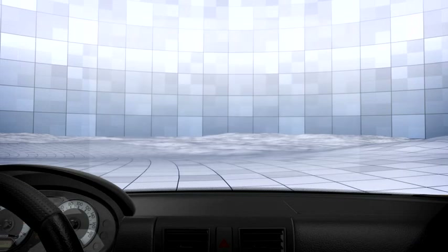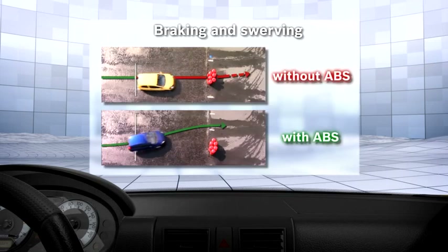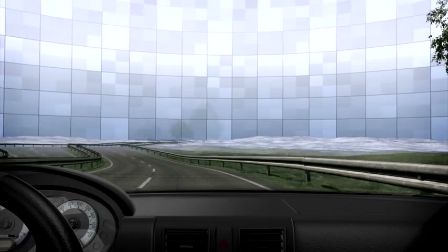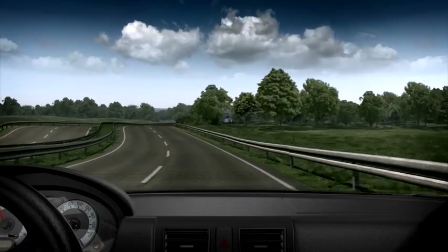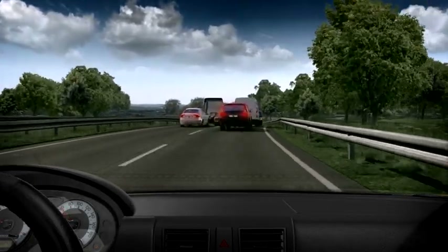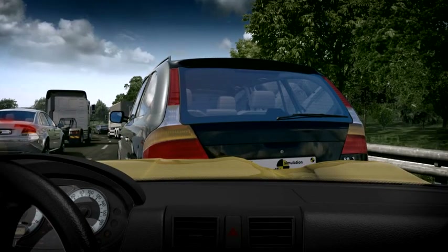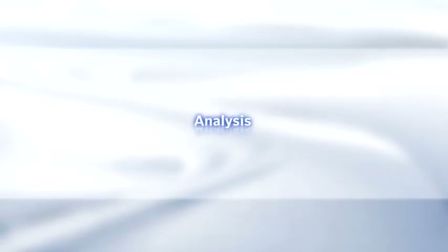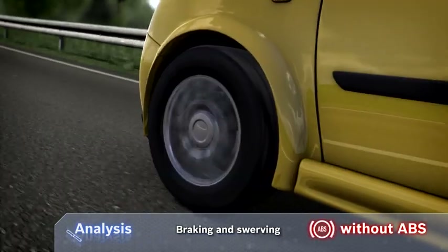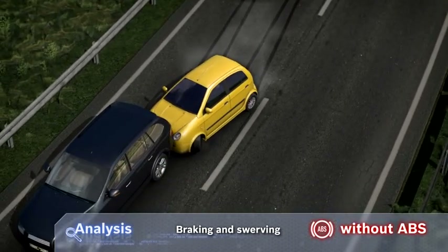Braking and steering: if the stopping distance is too short, the only option is to brake and steer simultaneously. Test track without ABS: an obstacle appears suddenly and the driver must brake fully and simultaneously swerve to avoid it. The maximum steering deflection has had no effect after full braking. The wheels lock and the vehicle skids into the obstacle.